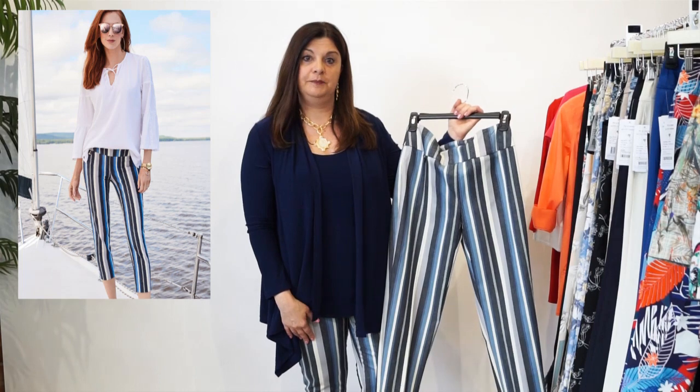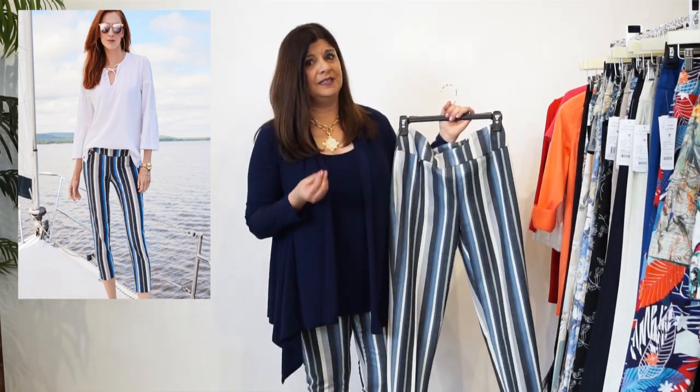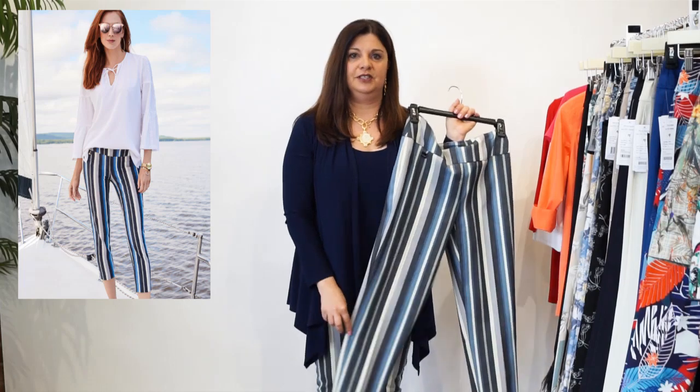I don't know if you can see that I'm wearing them actually. This is the Amanda Stripe. What I love about it is I'm petite - so that means I'm a little short. For all of you petite people, we can call it petite but it also means we're short. This is 25 inches. This is actually a cropped pant on me.